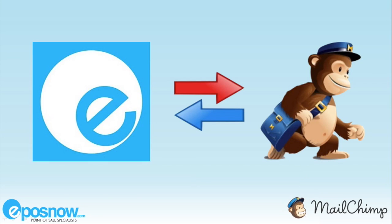Hi and welcome to EposNow. Today we'll be showcasing our latest Mailchimp integration and the value that this powerful marketing tool can add to your business.